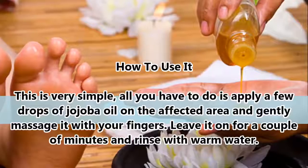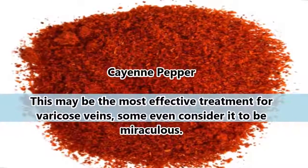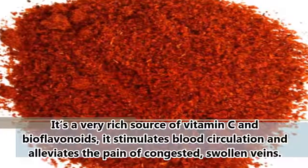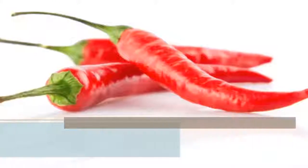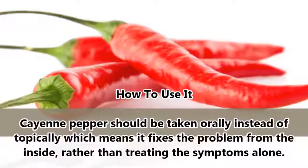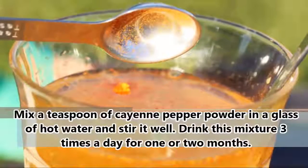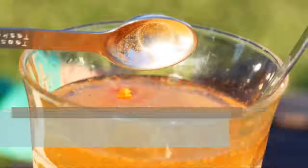Cayenne Pepper. This may be the most effective treatment for varicose veins — some even consider it to be miraculous. It's a very rich source of vitamin C and bioflavonoids; it stimulates blood circulation and alleviates the pain of congested, swollen veins. Cayenne pepper should be taken orally instead of topically, which means it fixes the problem from the inside rather than treating the symptoms alone. Mix a teaspoon of cayenne pepper powder in a glass of hot water, stir it well, and drink this mixture three times a day for one or two months.